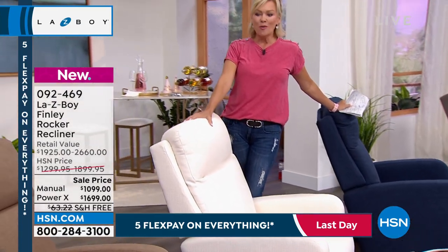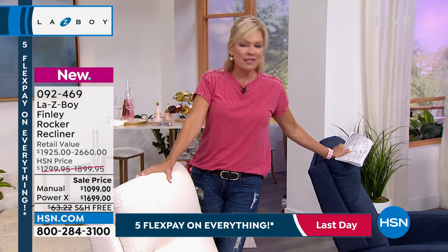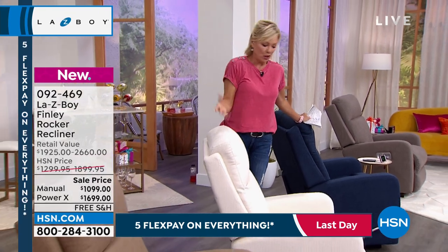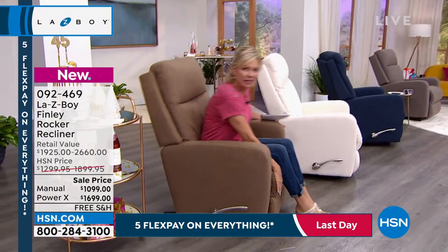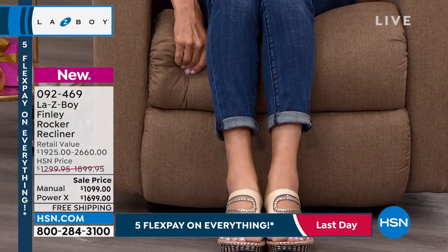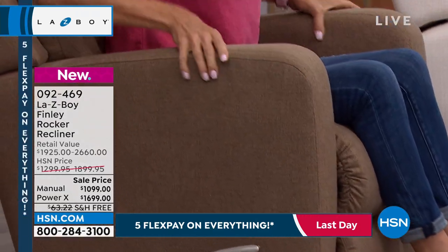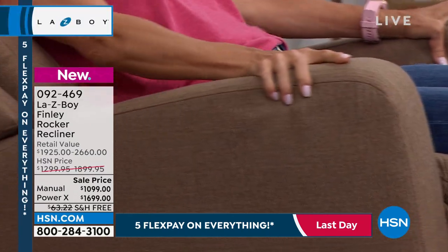Can you imagine how much use this chair is going to get in your home? You think about your furniture — sofas, side chairs — sometimes you loved them once upon a time but they just don't give comfort. The comfort here is unparalleled. From the legs where you're supported — all of this is that Tempur foam, so squishy and cushy. Even the arms and the lower back support — it's incredible.